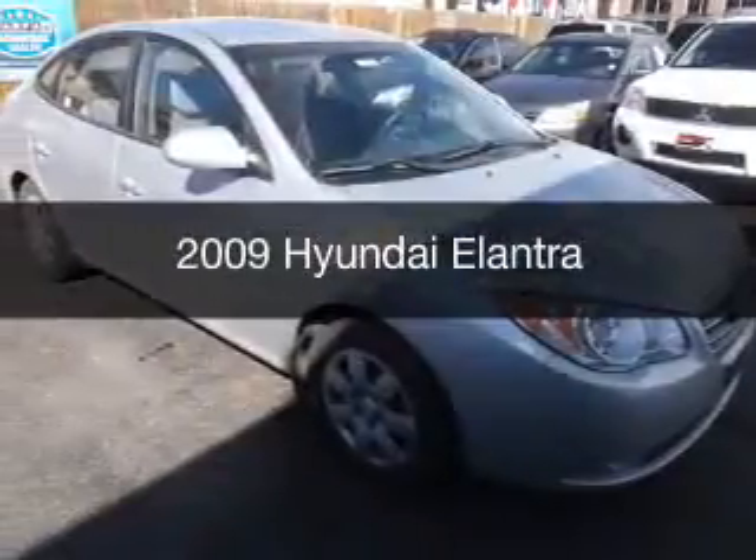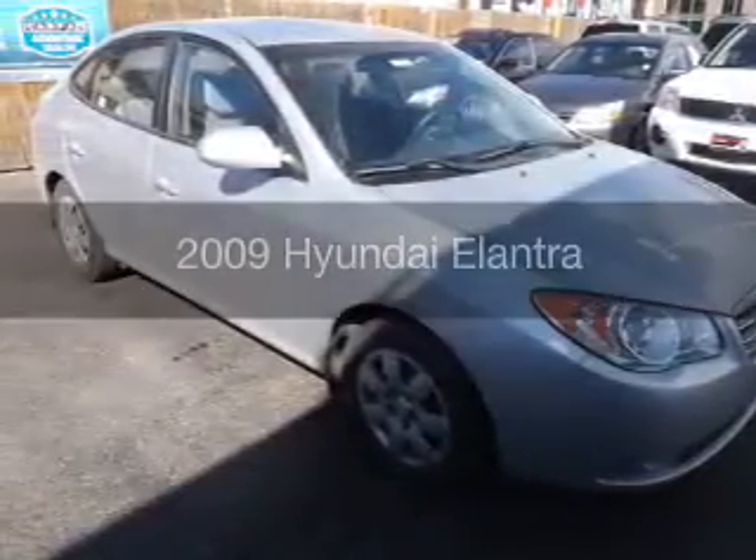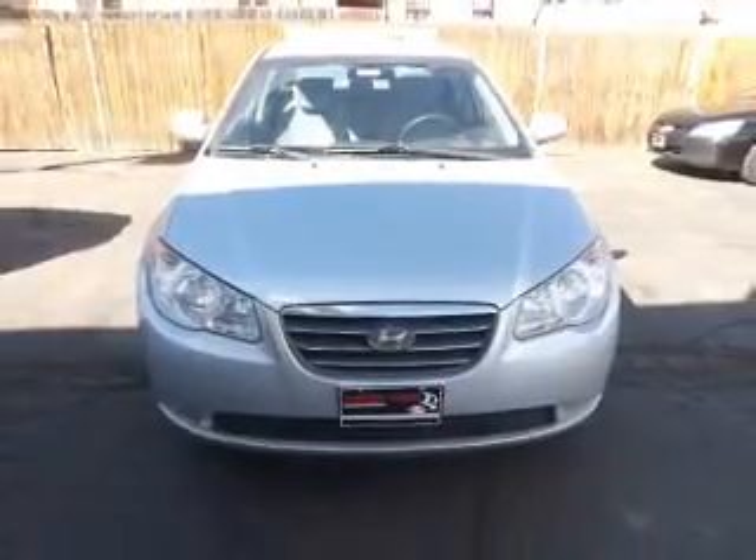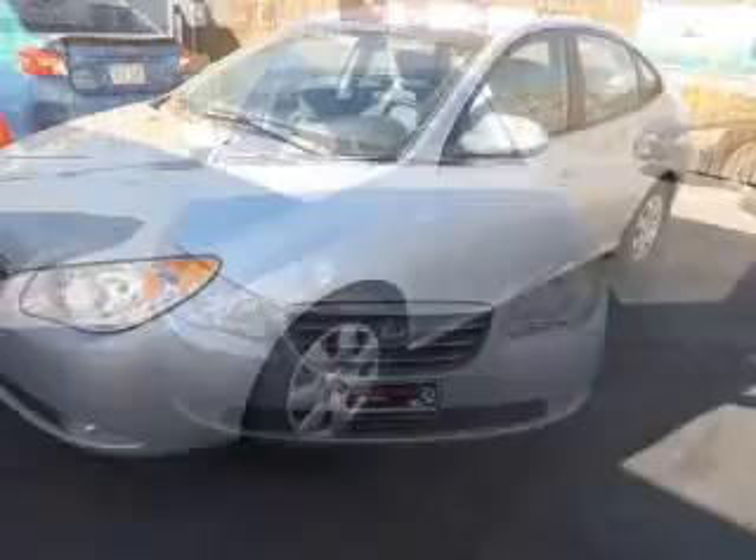This is a used 2009 Hyundai Elantra. It's powered by front-wheel drive, a 2-liter engine, and a 4-speed automatic transmission.